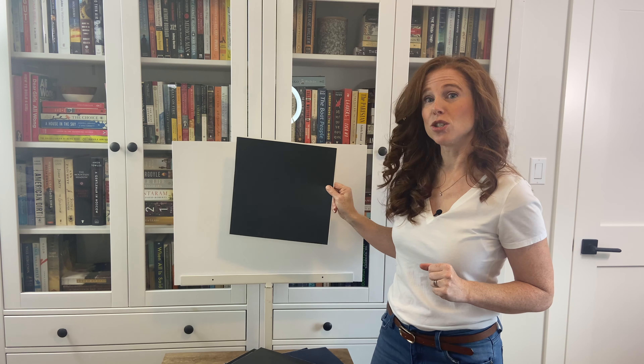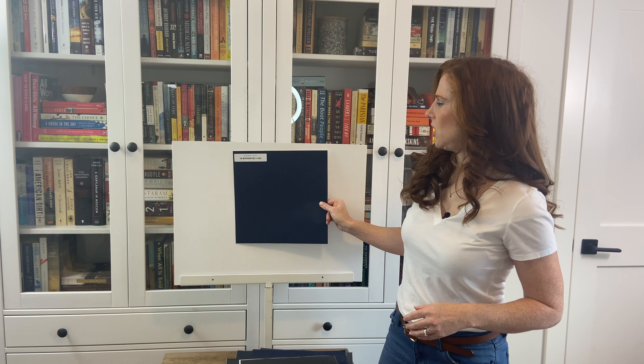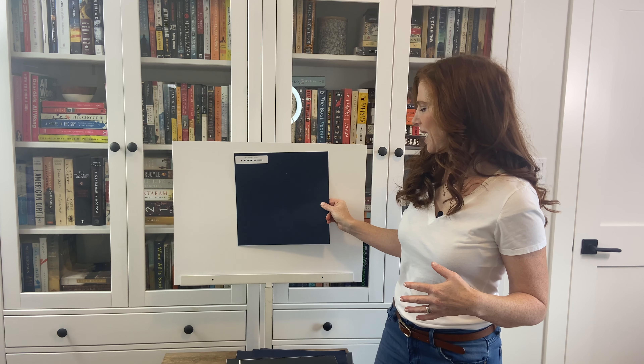We'll do the same thing with one of the stronger blues — let's grab Navel. You can see how it looks when it isn't getting that direct hit of light, then you can see it lift up and brighten, and fall back again.